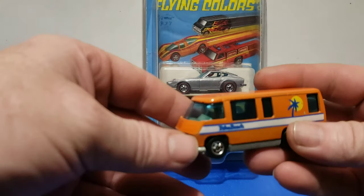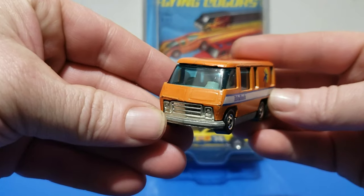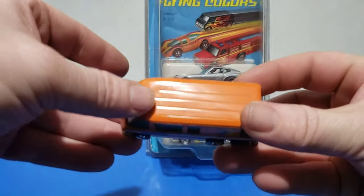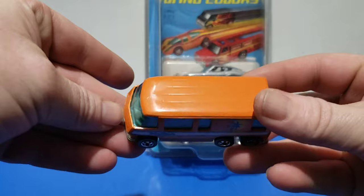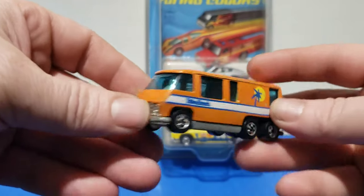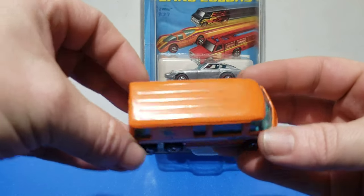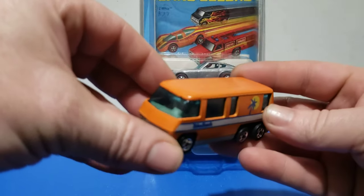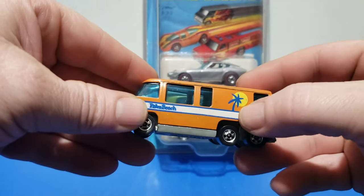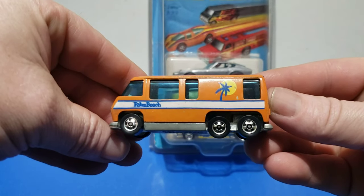Next model is the GMC Motorhome. This one came in a six-pack with red lines — it was very rare. This one seems to have a weird bow on the top. Palm Beach. I like the look of this one. I haven't gotten around to getting one in the package yet, but it's coming — one at a time. This one's got a little polish there. More wheels for the money.